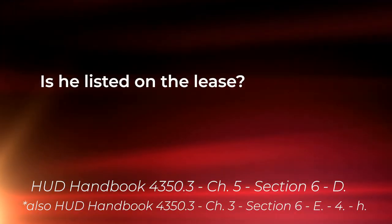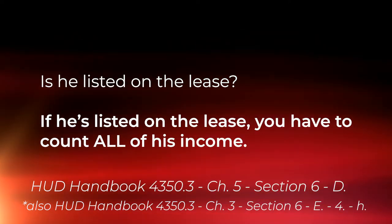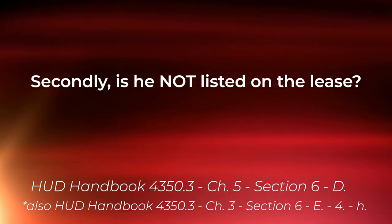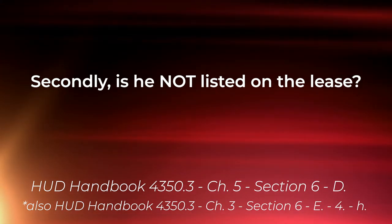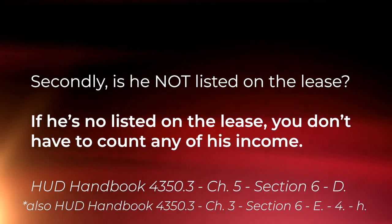So let's look at your situation. First of all, I'd ask you: is he listed on the lease? If he's listed on the lease, you have to count all of his income. Secondly, is he not listed on the lease? If he's not listed on the lease, you don't have to count any of his income.